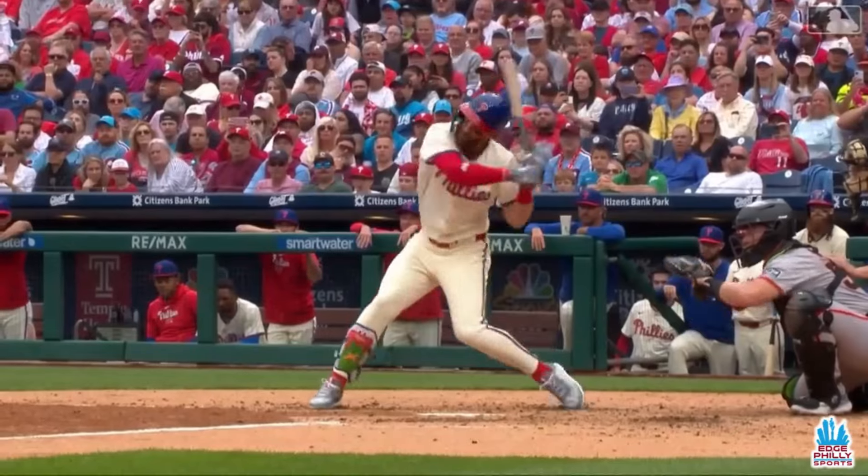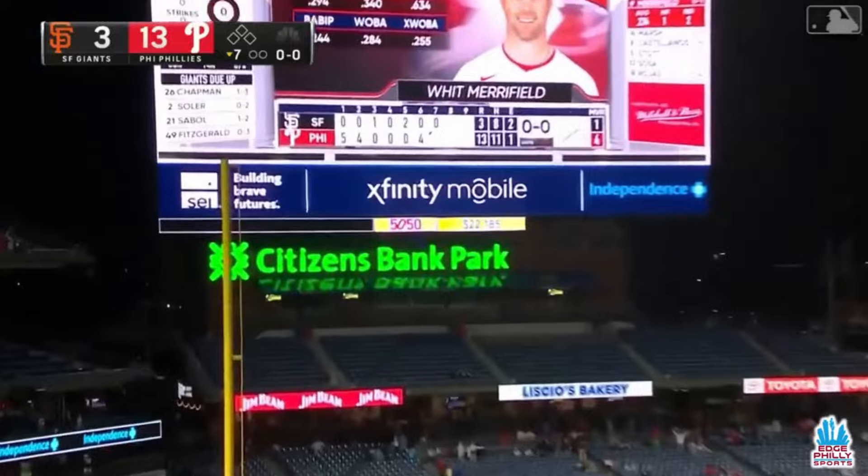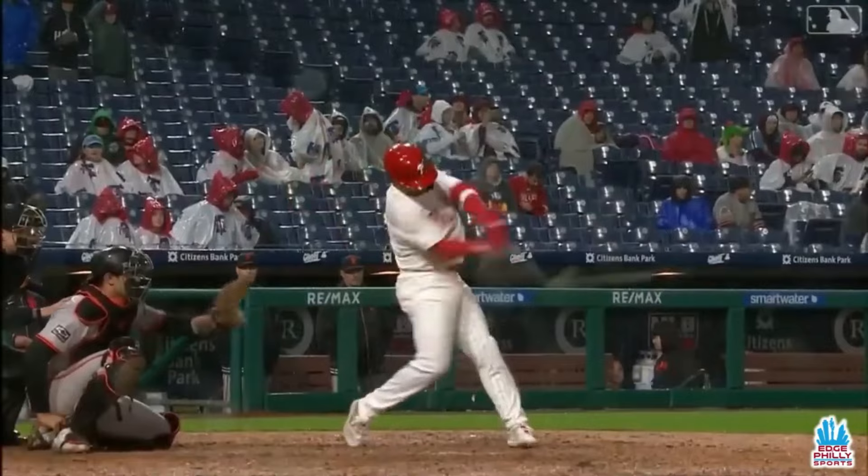All fields — doesn't matter where. All fields. Eric Miller is the pitcher, and his first pitch is hit in the air deep to left field. Merrifield sends it out. It's a home run for Merrifield, and it's now 14-3.